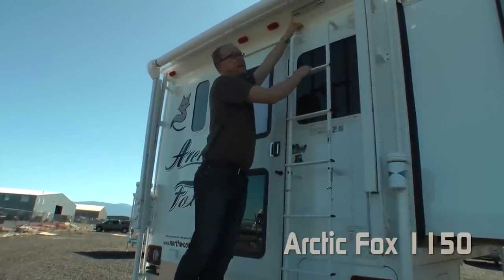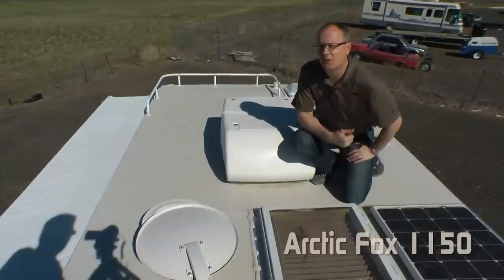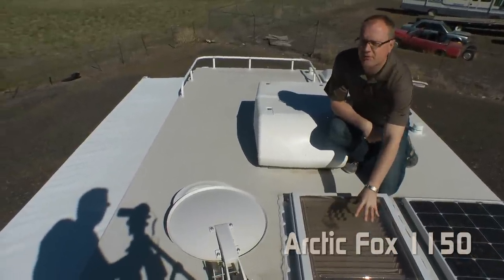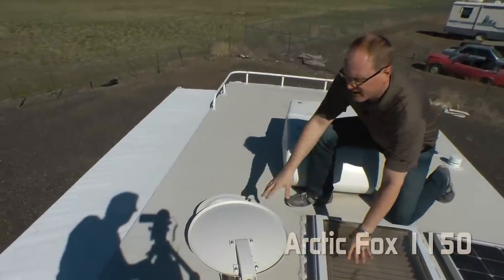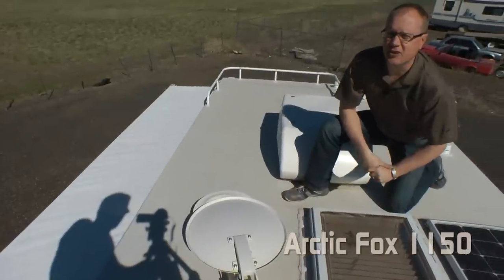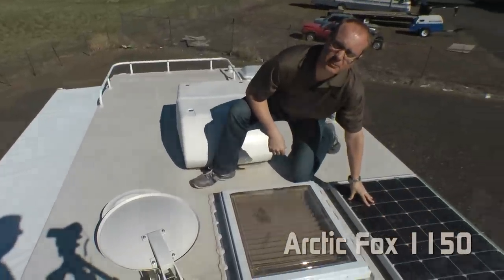Standard in the Fox value package: 12 volt rear awning, exterior marine grade speakers, LED porch light, folding rear ladder and roof rack. Up here on the roof of the Arctic Fox pickup camper you'll see an exterior view of the daylight skylight. Standard you get an omnidirectional TV antenna, or you can option in the satellite dish TV antenna combo. Also standard on all Arctic Fox campers is solar ready, where you can option in a 60 or 100 watt solar panel.